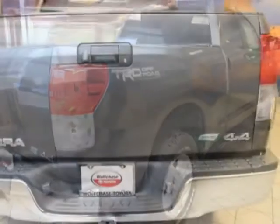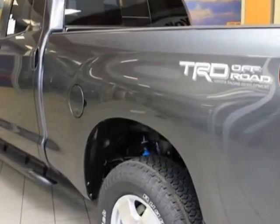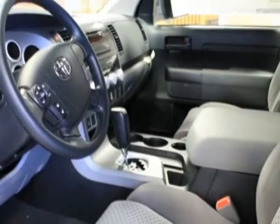This Tundra 4WD truck boasts a 5.7 liter engine and has a 6-speed automatic transmission. Another great feature is that this vehicle uses flex fuel.